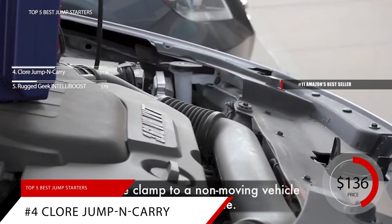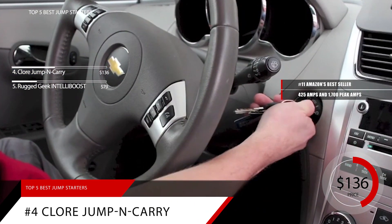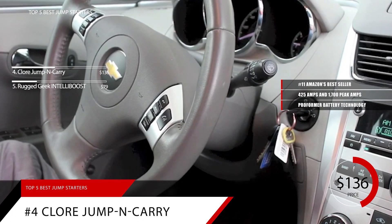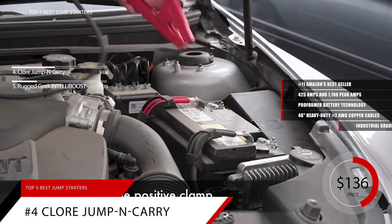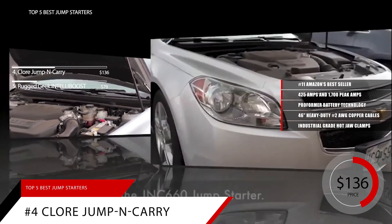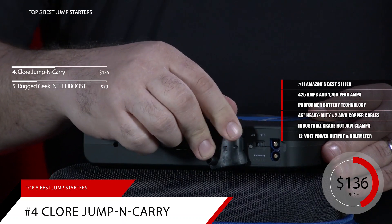Another more traditional portable jumper is the Clore Automotive. Offering 425 cranking amps and 1,700 peak amps, this portable starter features Performer Battery Technology, which is designed to provide extremely high power output, extended cranking power, and a long service life. Included are 46-inch heavy-duty number 2 AWG copper-insulated cables with industrial-grade hot jaw clamps. While it's not as modern as other jump starters, with no USB outlets, this product does have a 12-volt power output to power a variety of accessories, and a voltmeter on the front so you can check the battery status.